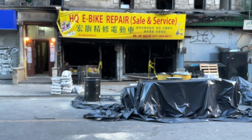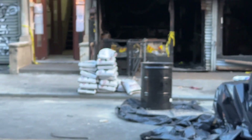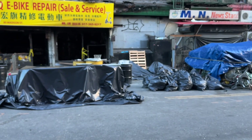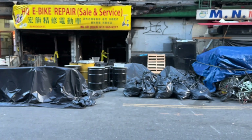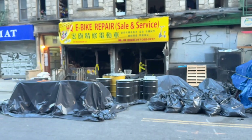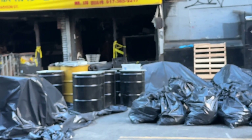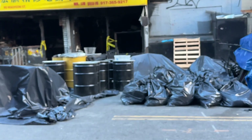They brought in more of the chemical — I forget the name, I think it's Cell Block X — in case they went up again. And they moved all the salvage drums into the middle of the street. There they are. That's loaded up with hundreds of lithium ion batteries. They've all been sealed and labeled, being prepared to be transported at some point.